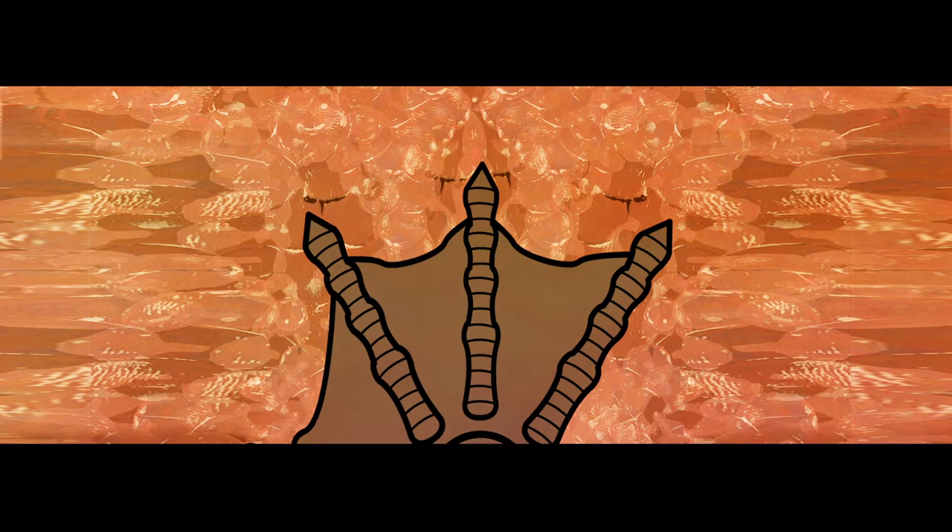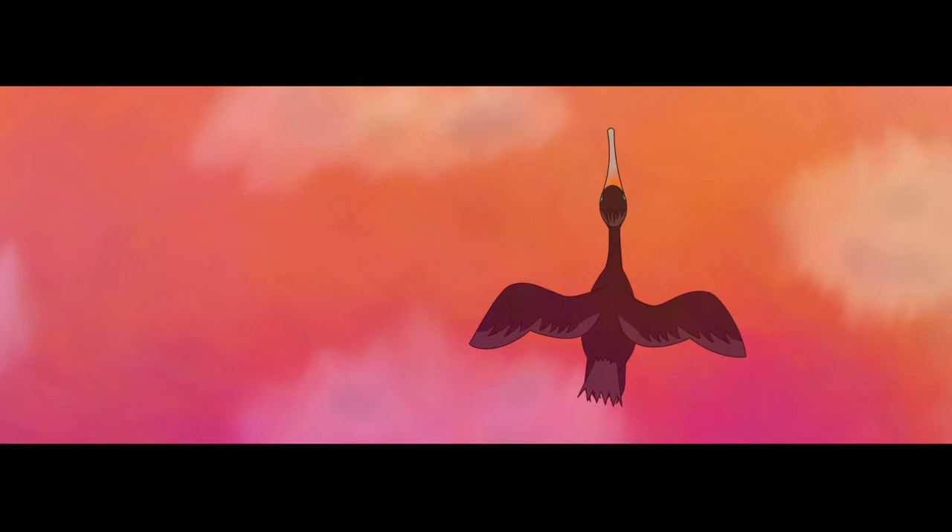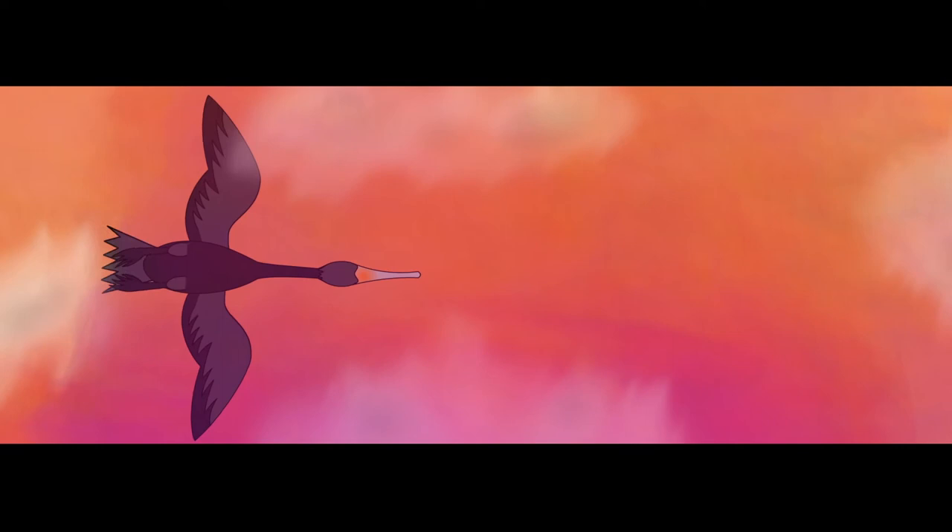Birds are a group of living dinosaurs that somehow survived the great extinction event that killed off their ancestors. They are a miracle of engineering, circulating on motionless wings. Sunlight shines through translucent pinions spread to catch the wind.